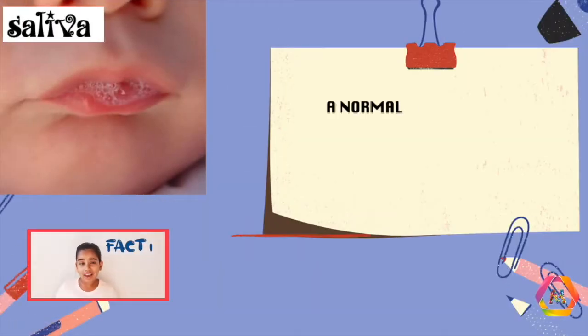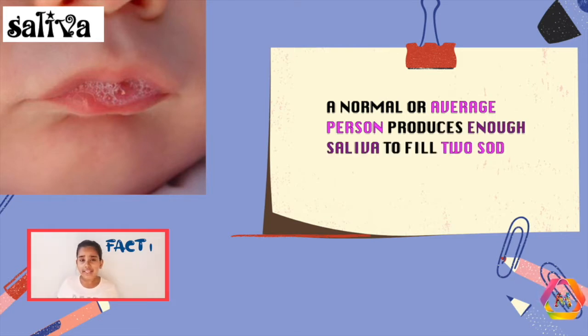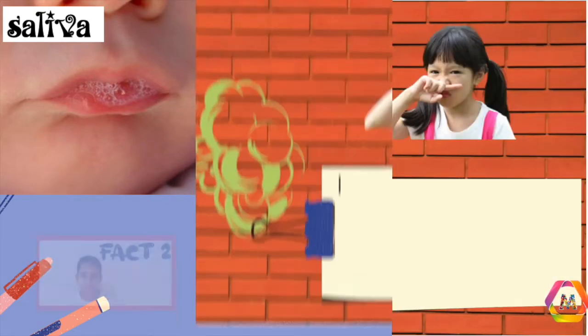A normal or average person produces enough saliva to fill two soda cans every day, roughly two pints.